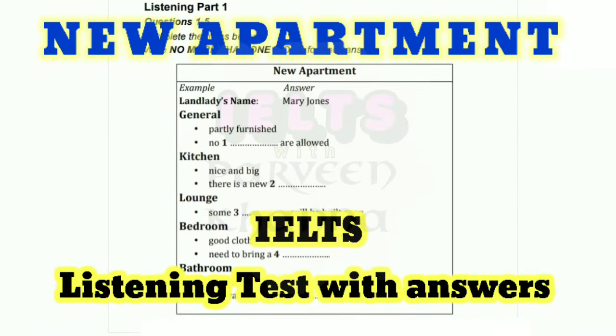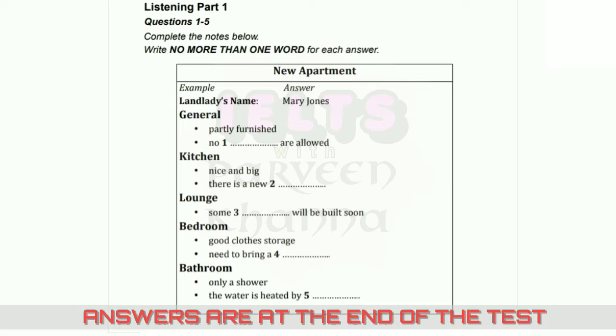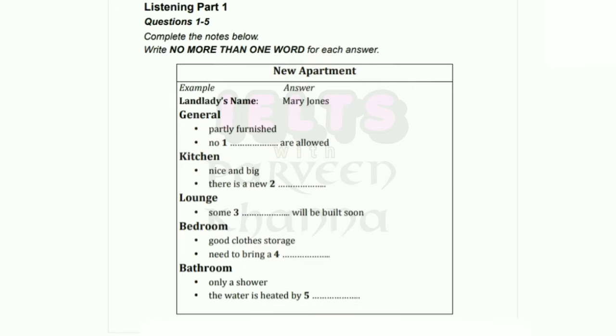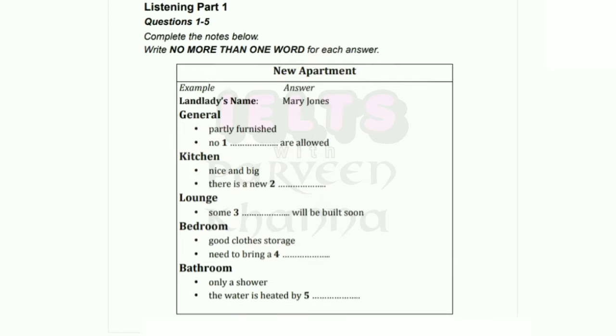You will hear a number of different recordings and you will have to answer questions on what you hear. There will be time for you to read the instructions and questions and you will have a chance to check your work. All the recordings will be played once only. The test is in four parts. At the end of the test, you will be given 10 minutes to transfer your answers to an answer sheet.